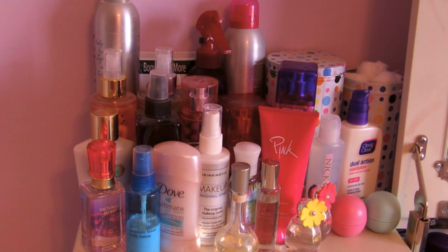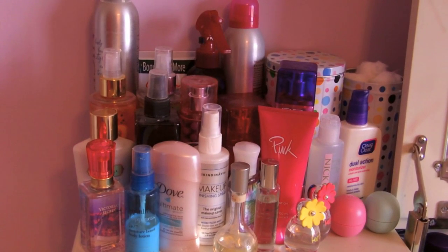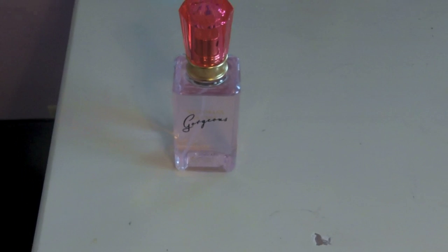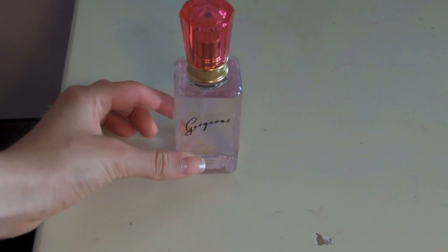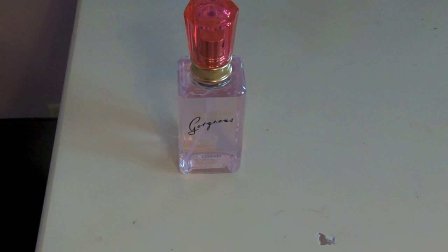Here is the little corner of my vanity right now — it's pretty junky and stuff but I'll try to get through everything really fast. Right here I have this Victoria's Secret perfume I got in a haul a couple of videos back, and I love this perfume. As you can tell I've already used a pretty good amount of it in just a couple of weeks, so I definitely recommend it.